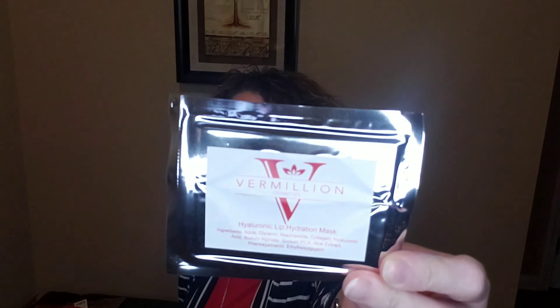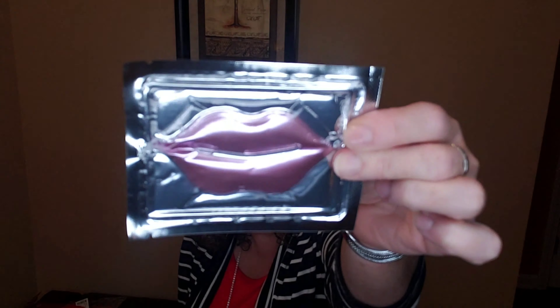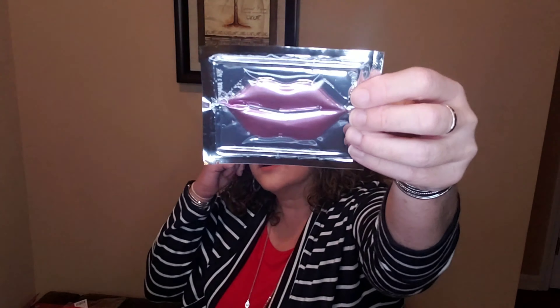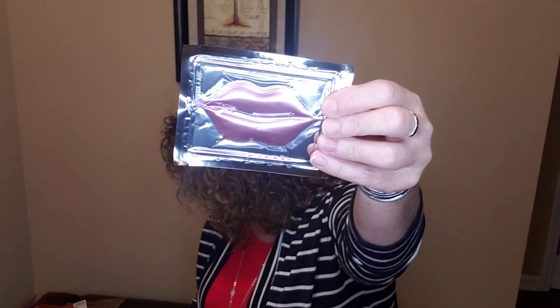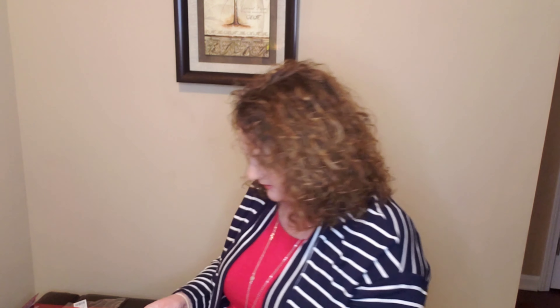And then two more items here, folks. We've got a hyaluronic lip hydration mask in this nice little silver package by the brand Vermilion Cosmetics. Look how cute that is — it's like a pair of pink lips for your lips. This retails for $2.50. That is super cute. Super juicy — I can see all the essence and stuff floating around in there.